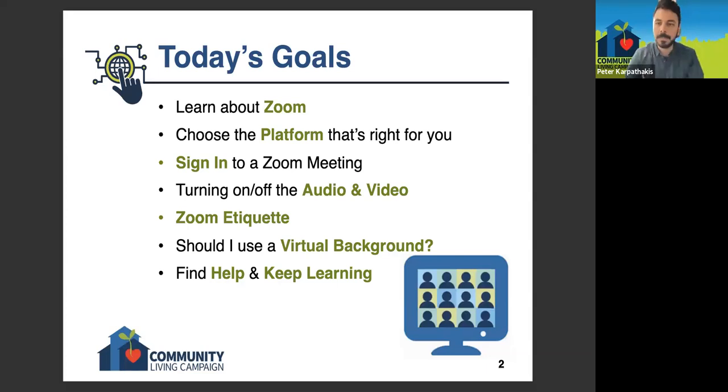So without further ado, I'm going to go ahead and share my screen. This is just showing today's goals. I'm going to talk about Zoom itself in a general sense, talk about choosing the right platform — really just the right type of device depending on what you have and what you're comfortable with. Then we'll talk about the process of signing in to a Zoom meeting, audio and video controls, a little Zoom etiquette — do's and don'ts — virtual backgrounds, and more ways that you can find help and keep learning.